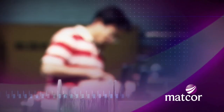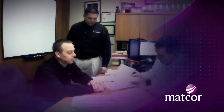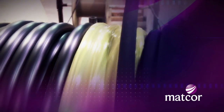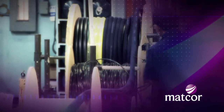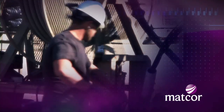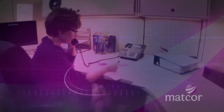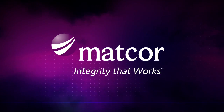MATCOR delivers total cathodic protection solutions with customized engineering, state-of-the-art materials, manufacturing, complete installation services, and project management. With almost 40 years in the business, MATCOR really does have integrity that works.